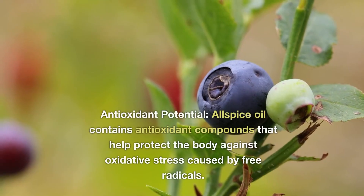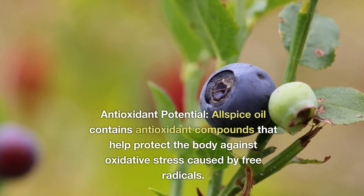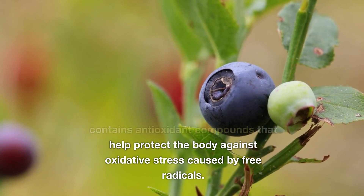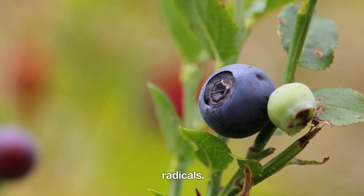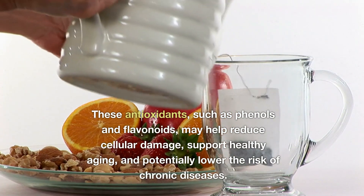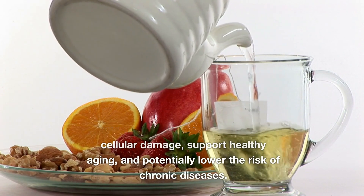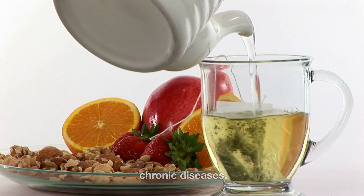4. Antioxidant potential. Allspice oil contains antioxidant compounds that help protect the body against oxidative stress caused by free radicals. These antioxidants, such as phenols and flavonoids, may help reduce cellular damage, support healthy aging, and potentially lower the risk of chronic diseases.